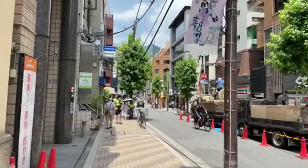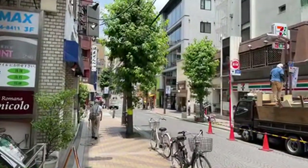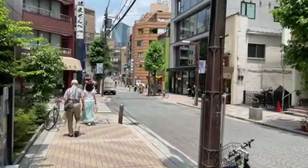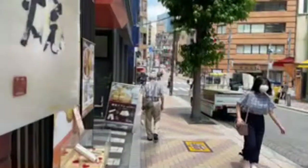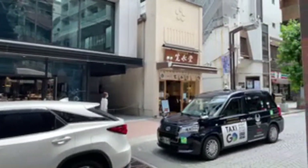Between Jiyugaoka and Futako Tamagawa on the Oimachi Line - I used to live in Futako Tamagawa in a 1K. It cost me a thousand dollars and it was the size of my bathroom now. It was very small - it had a Murphy bed that you'd push into the wall and pull out. A thousand dollars for that place, but it was right next to the station and I got to see celebrities all the time. Koyuki was a regular - she lived a couple of stations away and was shopping at the Takashimaya there.